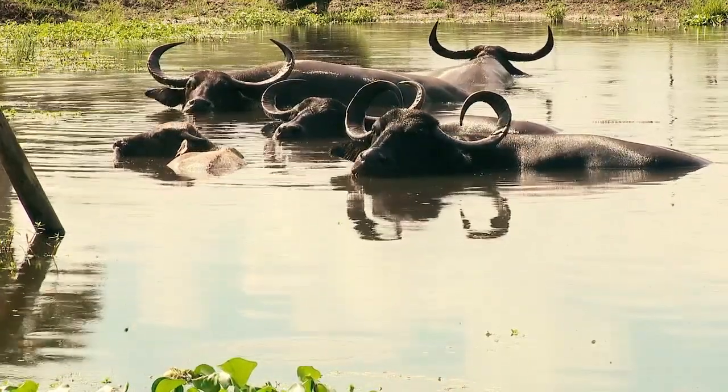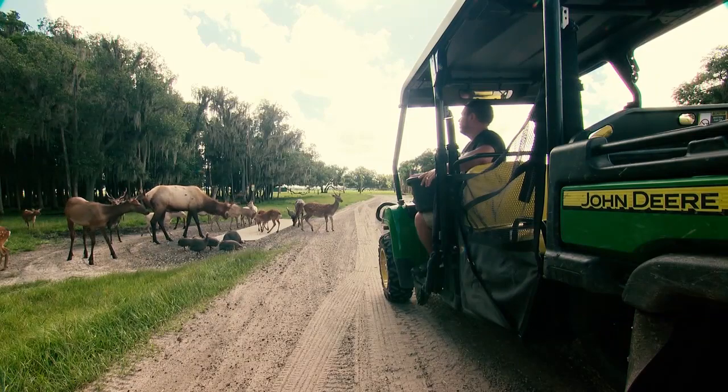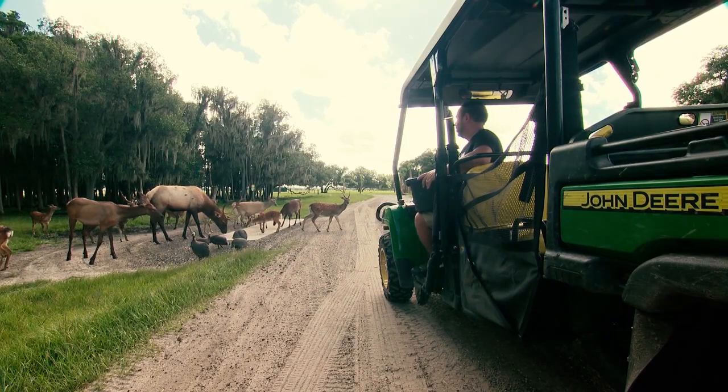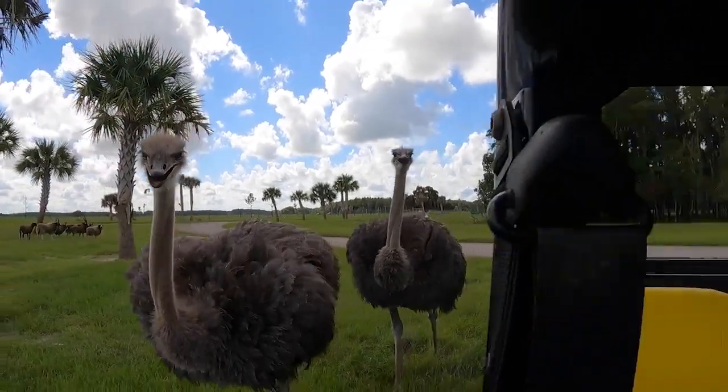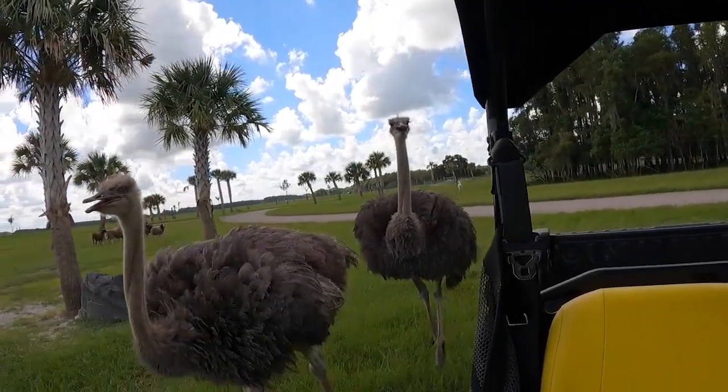So how long is the VIP buggy tour? It's about an hour and a half. Do you get to go past the cars? We do, and we go off-roading, which is the best part. So when the animals don't come to you necessarily, you go to them. I find them.